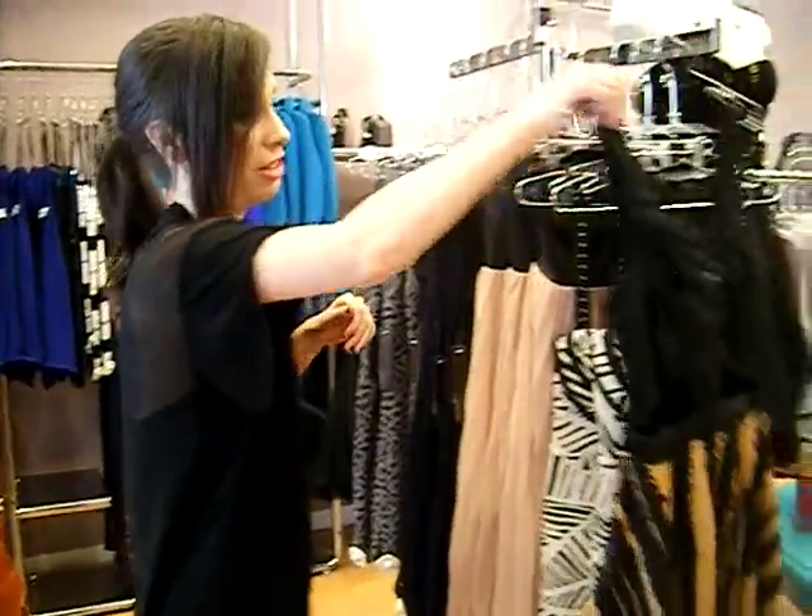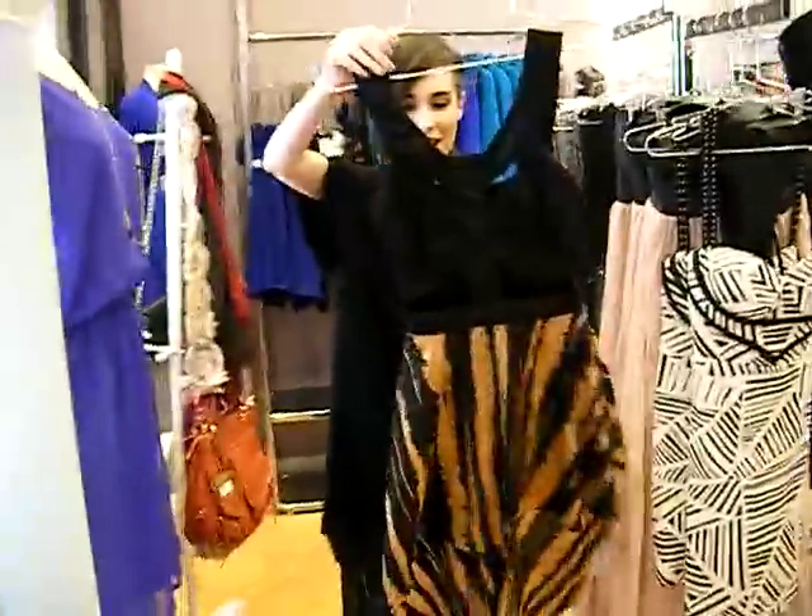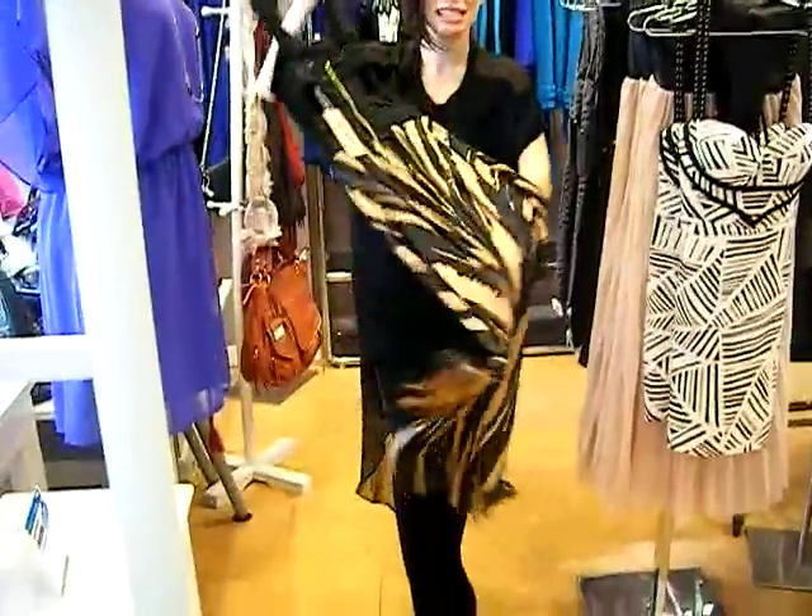So we just got in a new brand called Reverse. It's an Australian label that's just starting out in the United States — no website, nothing. It's like an underground label that's been gaining some crazy popularity and all the celebrities are wearing it. So here's an example: cut out, high-low hemline, silky skirt.